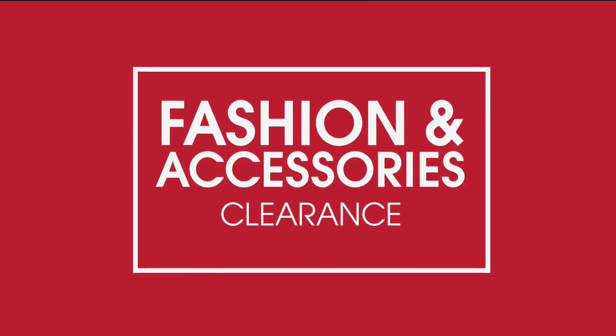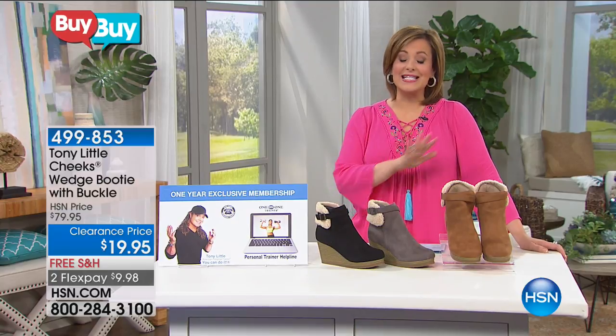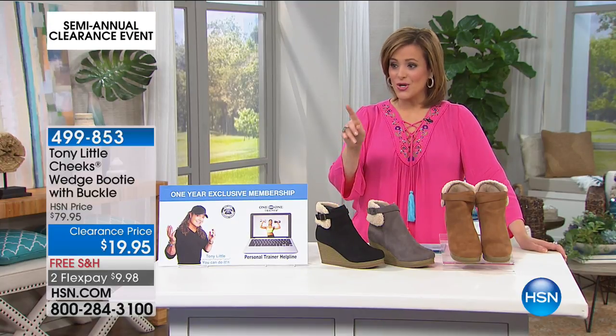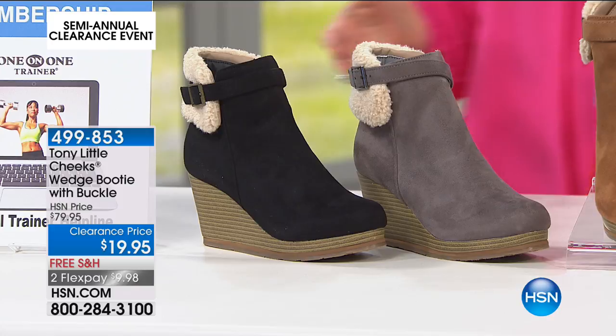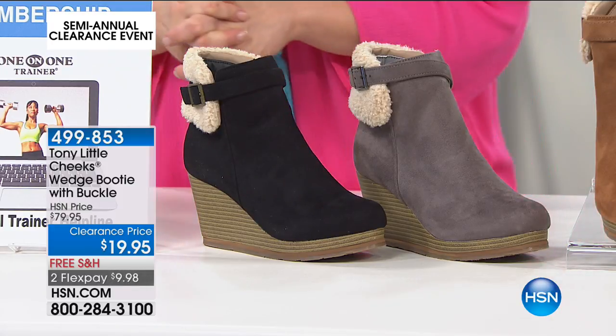Item number — I think we still have all three colors, and now we're moving on to this baby. This little booty is the cutest thing ever, and wait till you see it on the girls. So from Tony Little, it's the Wedge Booty. Still all the same technology, all the layers of science that you saw in our cute little fashion mule, and down from $79 to $19.95.